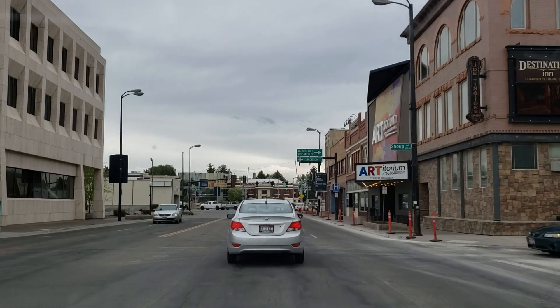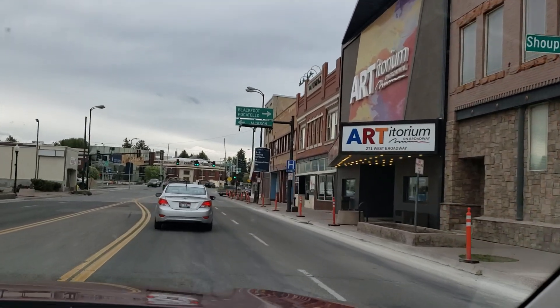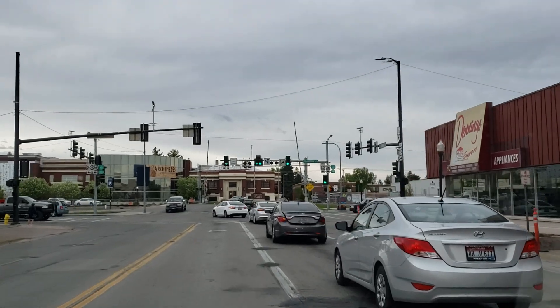Okay, this is Idaho Falls — the old part, Old Town. Museum of Idaho, look at that, right ahead.